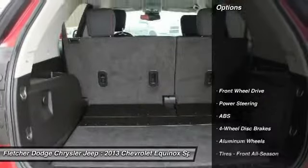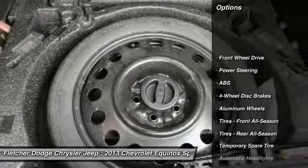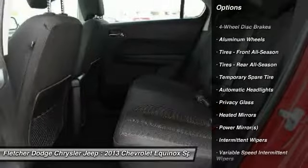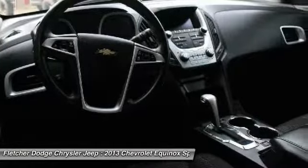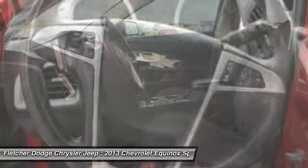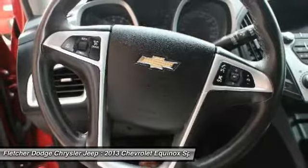Here are some of this vehicle's great options: backup camera, keyless entry, anti-lock braking system, steering wheel audio controls, stability control, traction control, leather-wrapped steering wheel, driver airbag, power steering, and adjustable steering wheel.